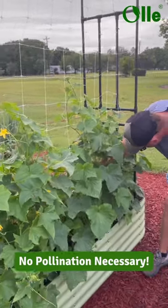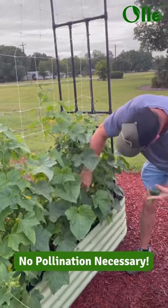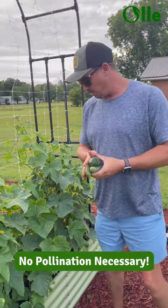Hey Trav. Yeah. Do we have any pickles ready yet? We do have a few pickles ready here. I'm picking some pickles right now. This is a variety called Excelsior. Never grown this variety before but I'm pretty impressed with it so far.